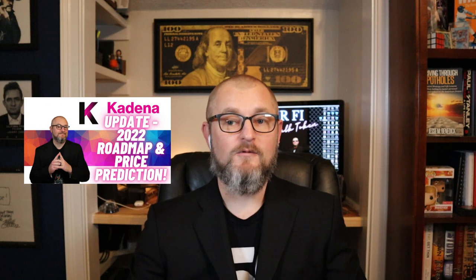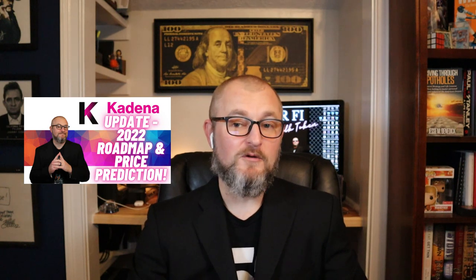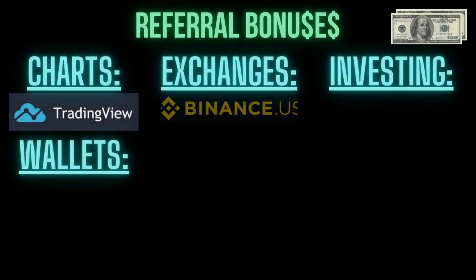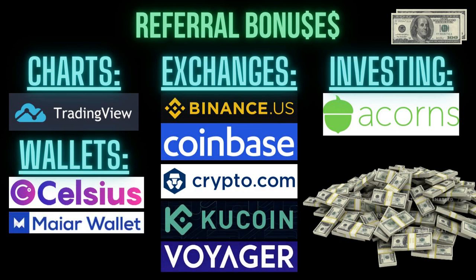Where I've been picking up Kadena all along is through KuCoin — you can get it there whether you're based in the US or outside the US. I do have a referral link for KuCoin as well as other platforms in the video description. If you follow those links you usually get some type of sign-up bonus, and it also helps support the channel, so big thanks and check out those sign-up links.